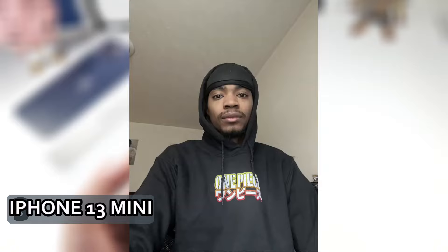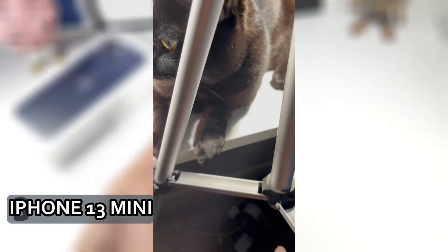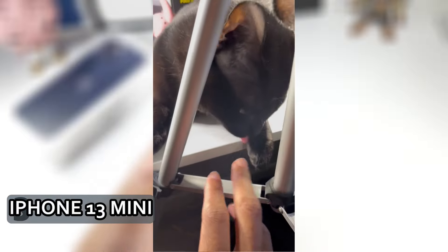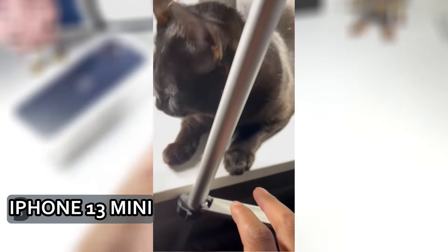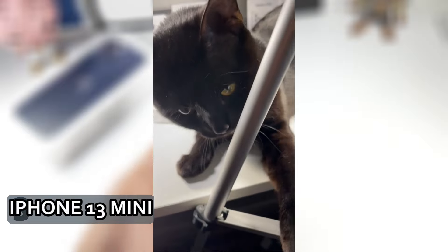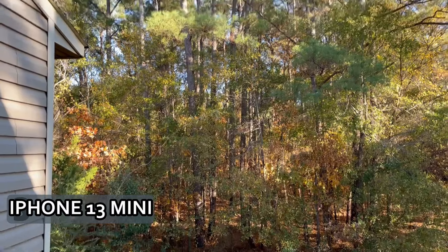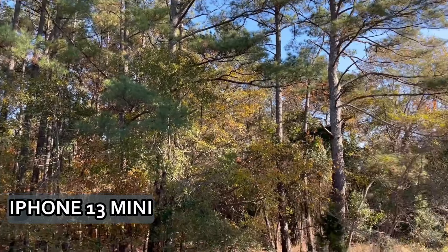Apple pretty much fixed the battery life with this phone, and I think it has a lot to do with the A15 chip. It has a 2,438 mAh battery with MagSafe and standard wireless charging. Battery life is very good — you can actually get six hours of screen-on time out of this phone. You'll definitely notice the difference from the 12 Mini to the 13 Mini when it comes to battery life. It's just an awesome phone to consider, especially if you want something compact.